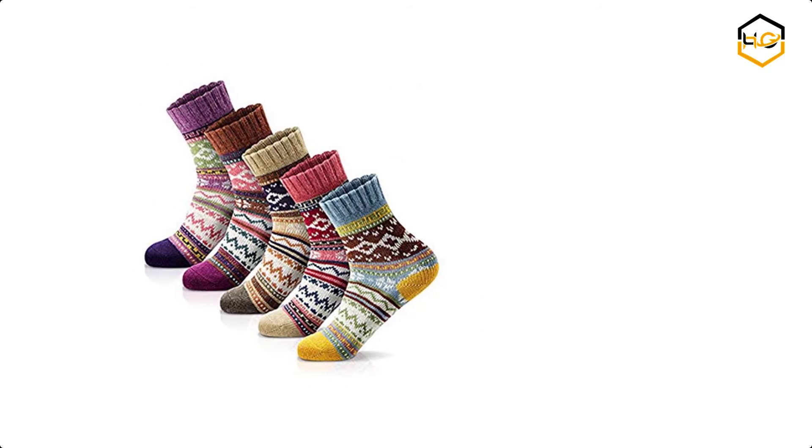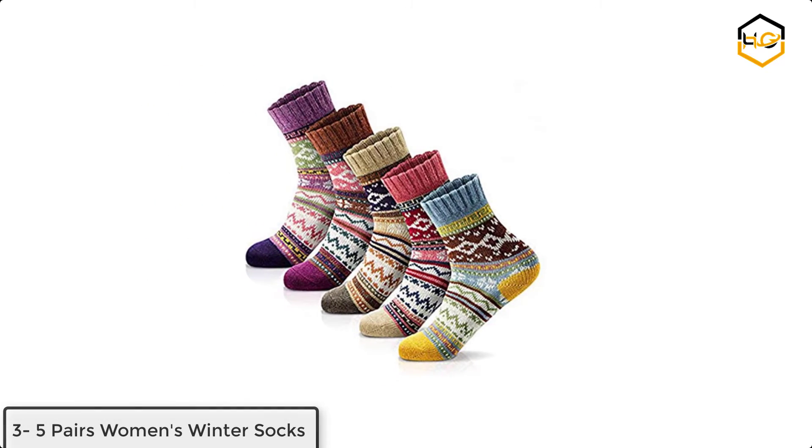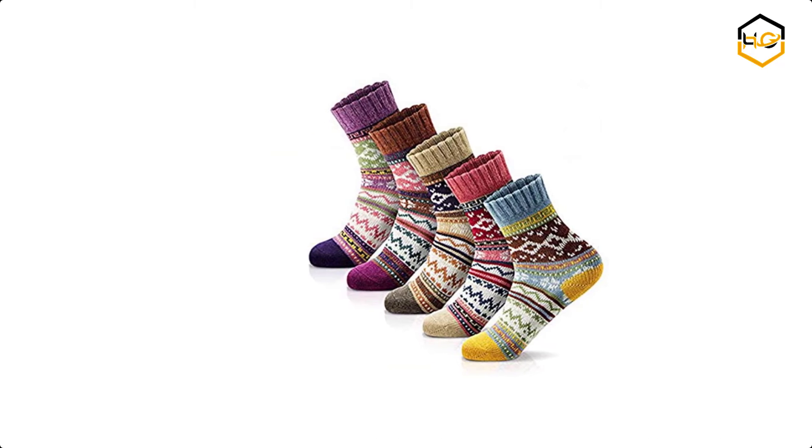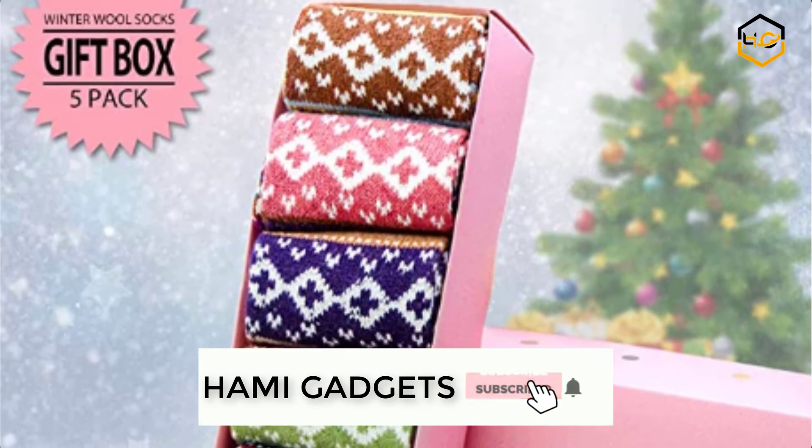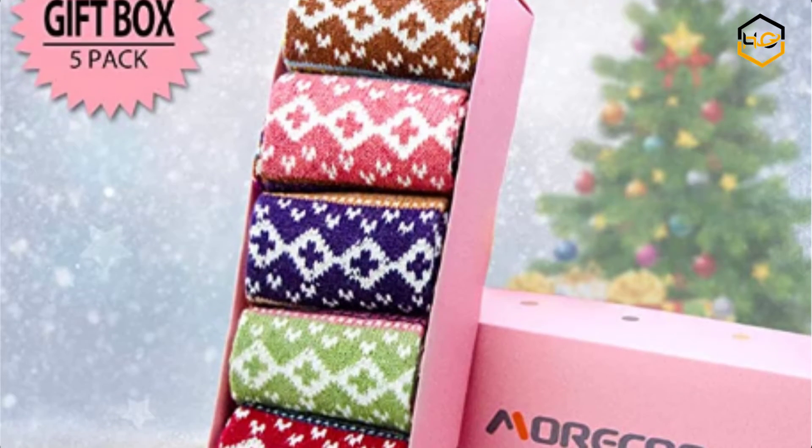At number 3 we have 5 Pairs Women's Winter Socks. This is a vintage and trendy design — thick, warm women's winter socks that will coordinate with whatever you're wearing. Women's vintage socks make you warm and beautiful in winter.